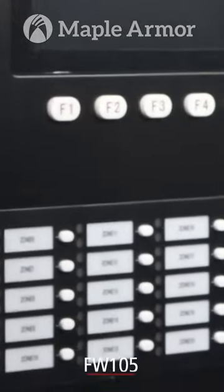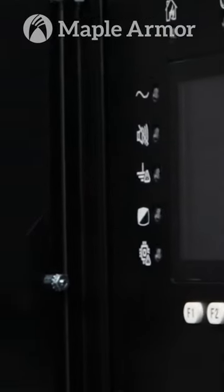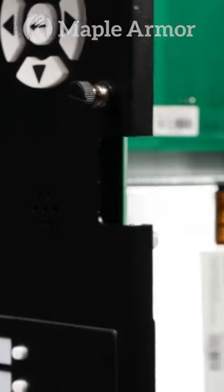Today we will be talking about our new addressable fire alarm panel, the FW-105. It is a state-of-the-art fire control panel that meets UL and ULC standards. Its compact design allows it to be easily installed and configured to the specifications of each project, making it one of the most cost-effective solutions on the market.